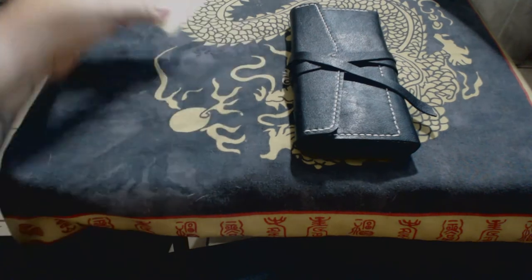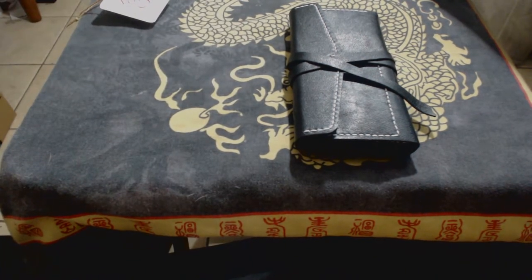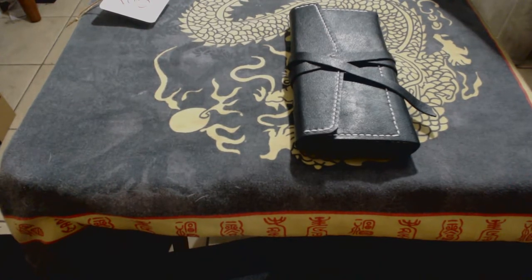Vensk Leather Goods on Etsy does great work, great communication. Though I do warn you that it's located in Russia, so not only is it a handmade item which takes some time, but shipping takes a little bit too. But it's been well worth it in my experience.